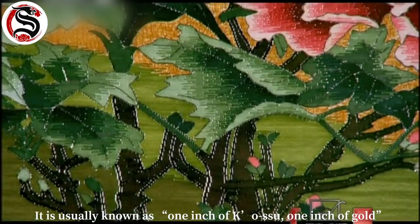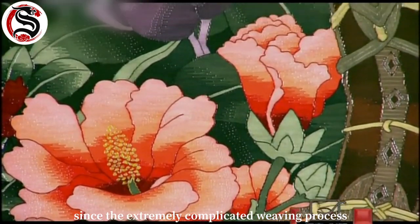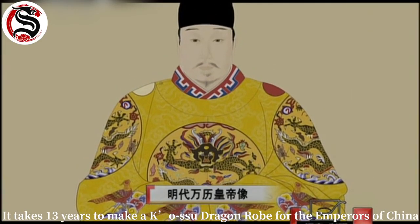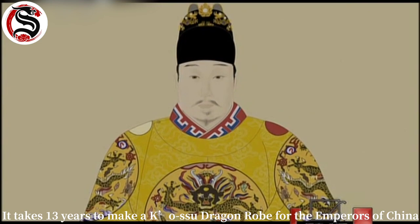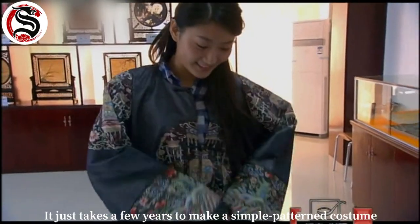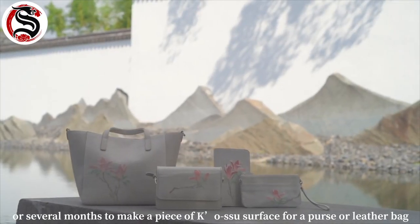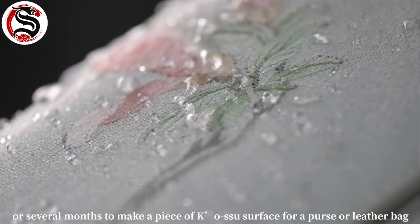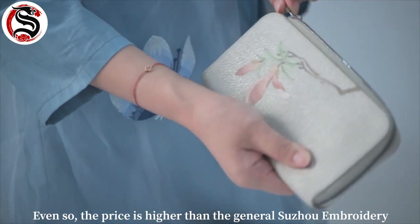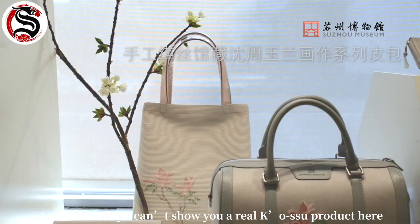After the embroidery, I'd like to introduce you to the royal-only silk fabric: Koshu, also known as Chinese silk tapestry. It is usually described as 'one inch of Koshu, one inch of gold.' Due to its extremely complicated weaving process, it takes 13 years to make a Koshu dragon robe for Chinese emperors. For regular people, it takes a few years to make a simple patterned garment, or several months to make a piece of Koshu surface, a purse, or a leather bag. Even so, the price is higher than general Suzhou embroidery, which is why I can't show you a real Koshu product here.